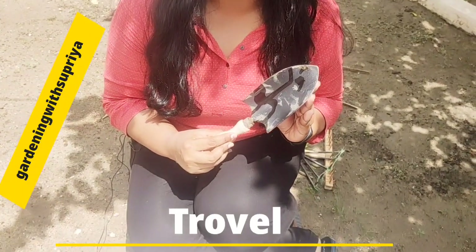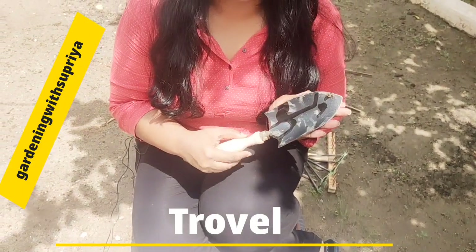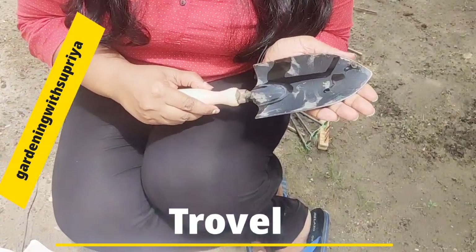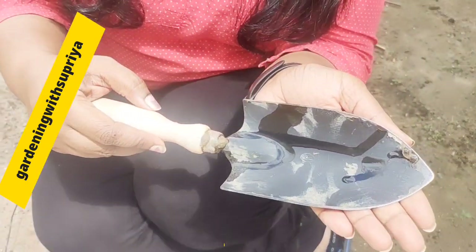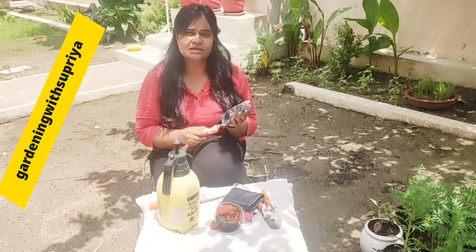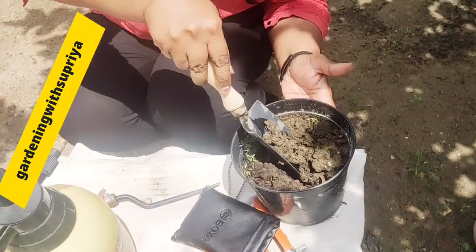Number 1 in my list is this trowel. This is popularly called Khorpi. Trowel or Khorpi, you can call it any name — it varies from one gardener to another. This is very useful for you.